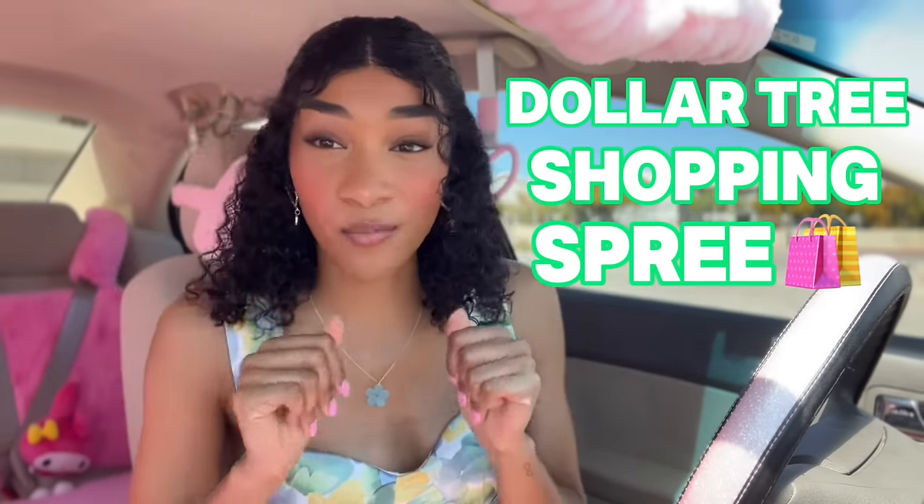Okay girls, so we are going on a Dollar Tree shopping spree today. We're gonna see what new ones they have. It is hot today in my city, so I had to put on my air. We're going to hit up two or three different Dollar Trees. I'm looking for some of my Dollar Tree must-haves, but also just new stuff as well. This is gonna be a very fun budget-friendly shopping spree, so let's head into our first Dollar Tree location.